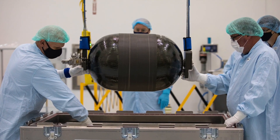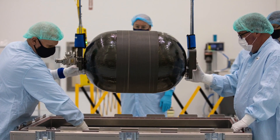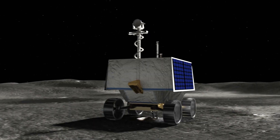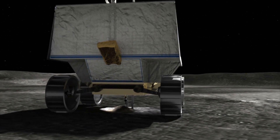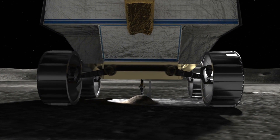In-situ resource utilization, or ISRU, means using resources that aren't from Earth in order to carry out different missions. ISRU is important for a number of different reasons. One of the ones that we think about most is cost. When you think about taking a pound of, for example, oxygen or other things that astronauts might need off of the Earth, that's going to cost thousands of dollars. So if we can produce those resources where they're going to be needed, such as on the Moon or Mars, then those are pounds we don't have to launch from Earth, saving us money.